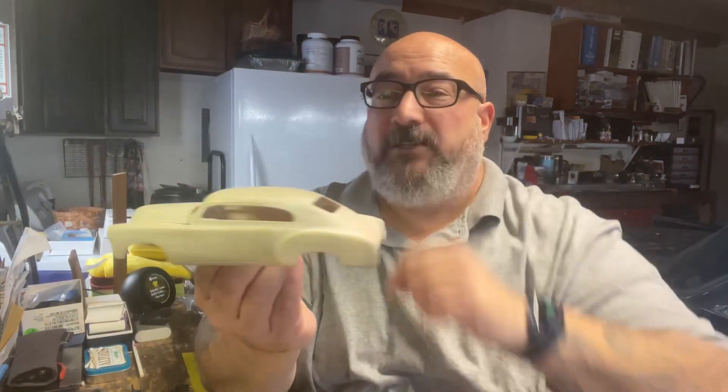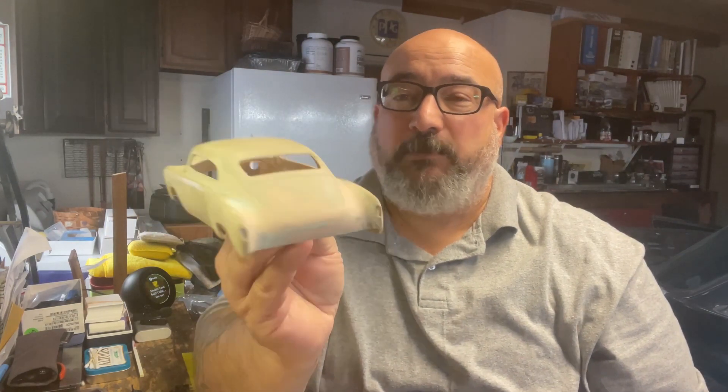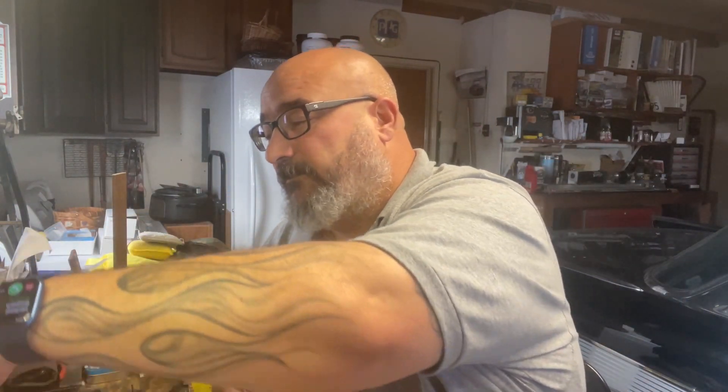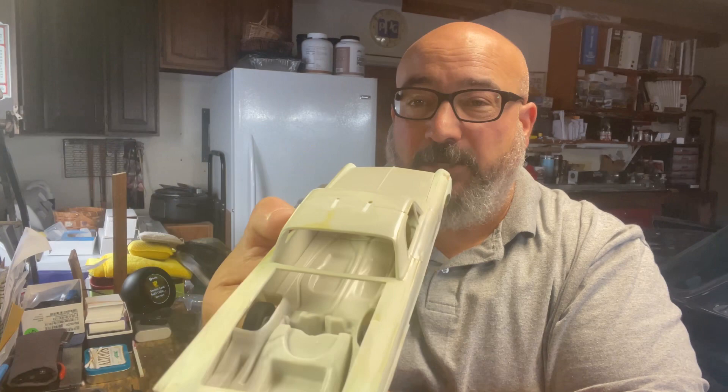We've got some customs here — a chopped '51 Fleetline that's been chopped. This goes back a number of years, probably when I was about 15. A friend helped show me that; he does real one-to-one scale custom work.